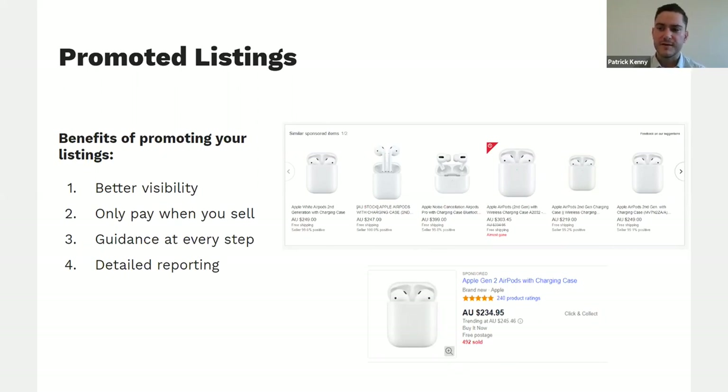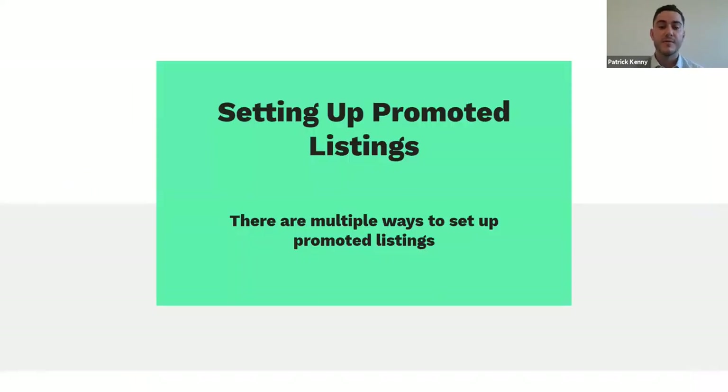The third benefit is guidance — you need to set a percentage of the sale price, which might be complicated if you're not used to that, but we have a trended ad rate to give you guidance on what to put there. The fourth is detailed reporting — once you've created a campaign you can report on performance through the promoted listings dashboard. There are multiple different ways to set up promoted listings, but the core one is through the campaign manager interface.